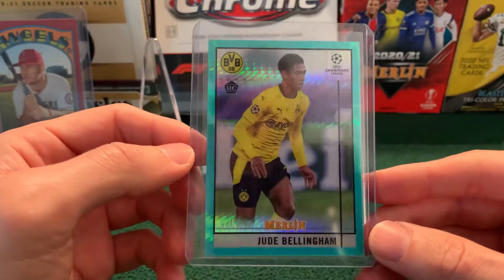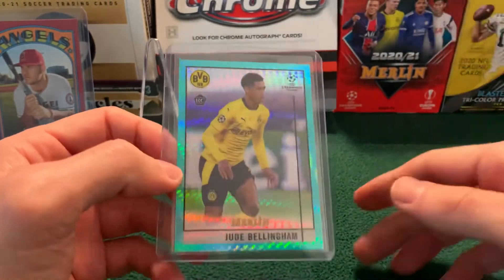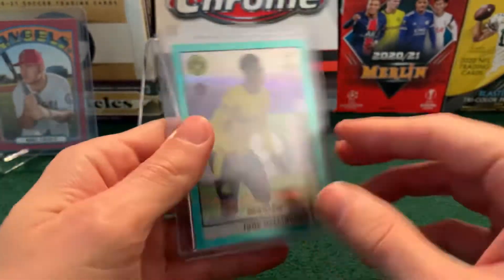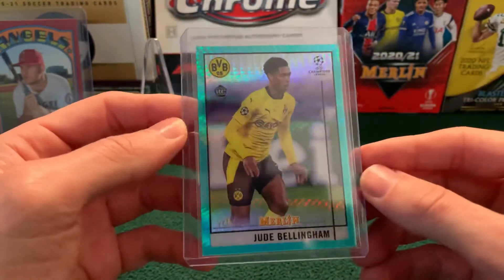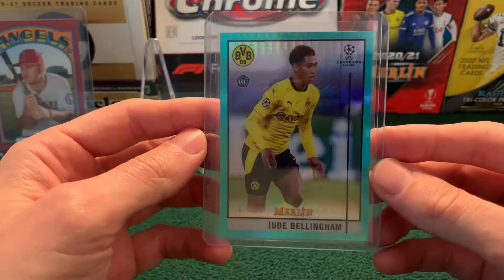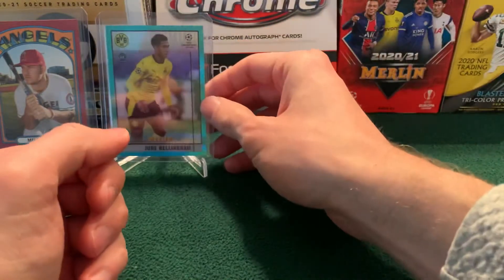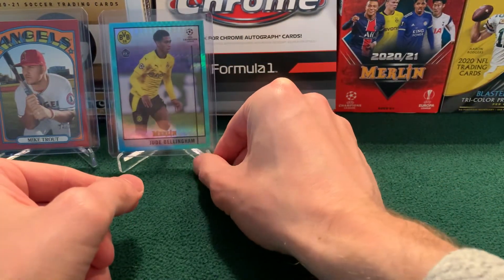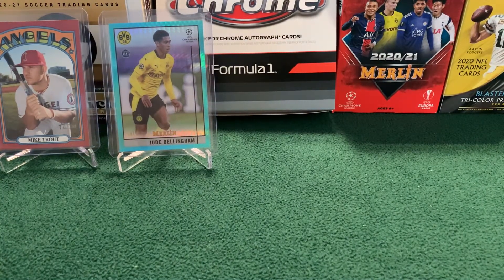Number nine: we have a Jude Bellingham Aqua Prism from Topps Merlin — this is from this very box right here. It's a special Aqua Prism pack that you get. Not numbered but looks really cool. Jude Bellingham obviously had an awesome Euro 2020 and is playing really well for Borussia Dortmund, and people really love him. So anything Jude Bellingham-related is going to sell really well. That came in at around $17 — the last couple of sales were hovering around the teens.